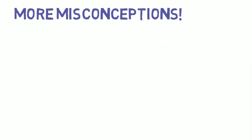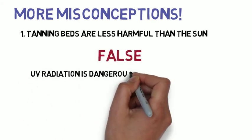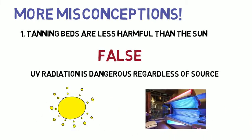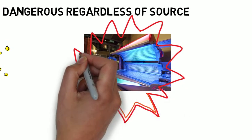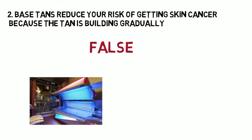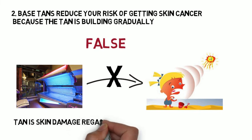Misconception 1: tanning beds are less harmful than the sun. False. UV radiation is dangerous regardless of the source, whether it's natural sun or the artificial light in a tanning bed. They both put you at risk for developing skin cancer. Some researchers have even suggested UV radiation from tanning beds may be more concentrated than that from the sun. Misconception 2: base tans reduce your risk of getting skin cancer because the tan is building gradually. This is also false. Base tanning is the process of getting a tan from a tanning bed in hopes of not getting burned from the sun. A tan is skin damage, regardless of how slowly you get one.